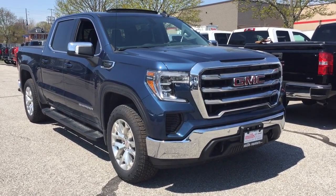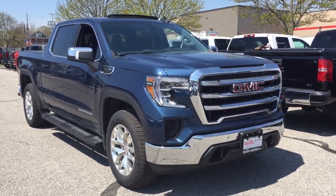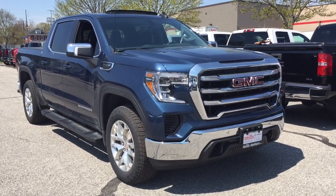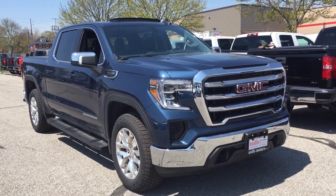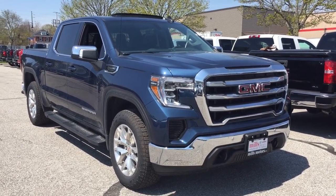That completes your look at this 2019 GMC Sierra 1500. If you want to see this one in person, we are at Mills Motors, 240 Bond Street East in Oshawa, where we always do whatever it takes.